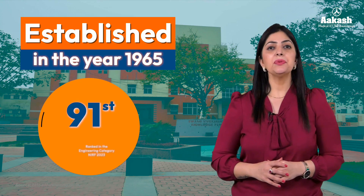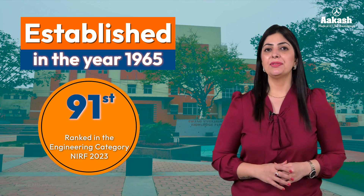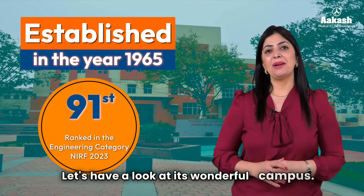The NIT is ranked 91st in the engineering category by NIRF 2023. Let's have a look at its wonderful campus.